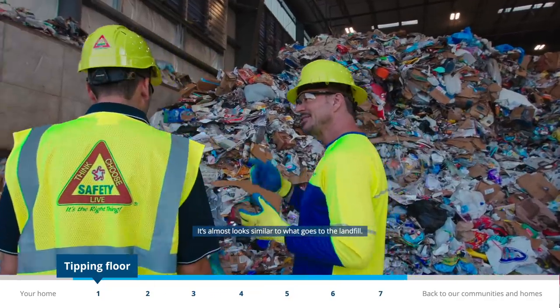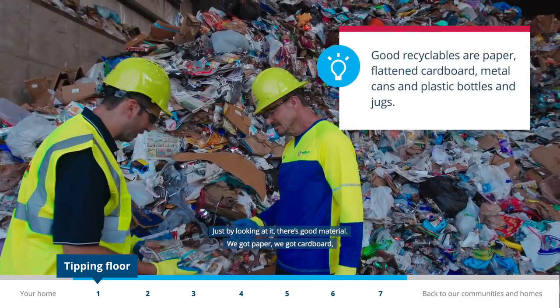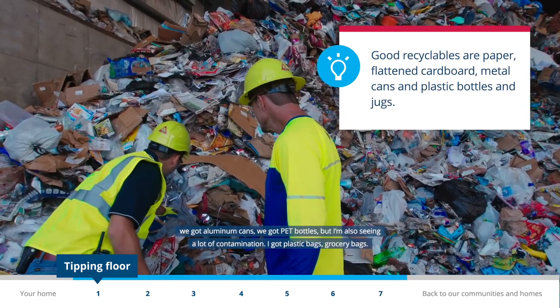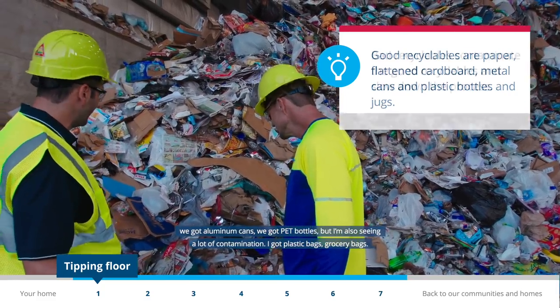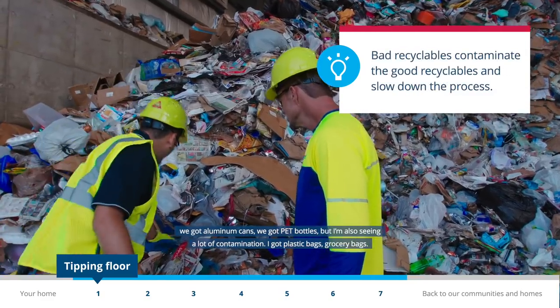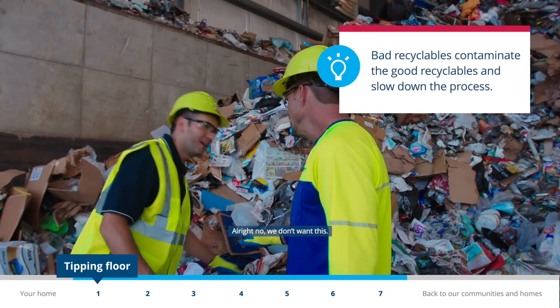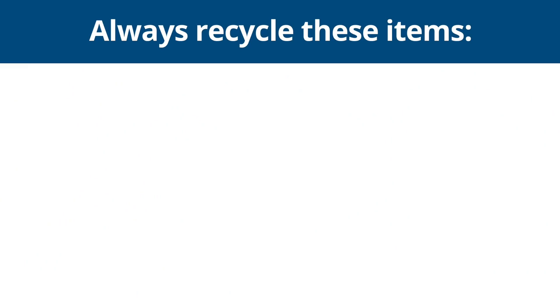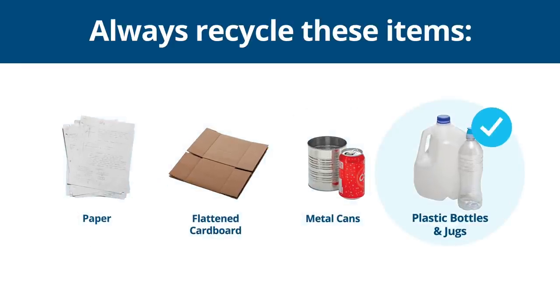It almost looks similar to what goes to the landfill. Just by looking at it — there's good material: paper, cardboard, aluminum cans, PET bottles — but I'm also seeing a lot of contamination: plastic bags, grocery bags. We don't want this. We want only the key materials we can recycle: paper, cardboard, metal cans, and plastic bottles and jugs.